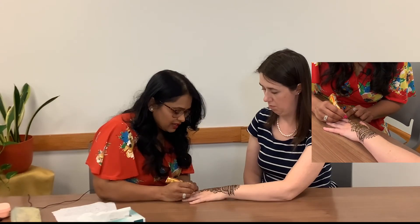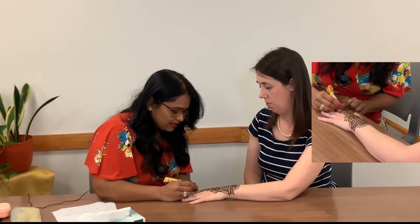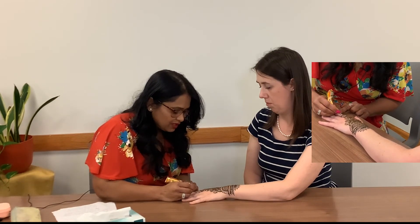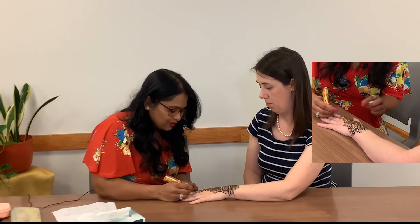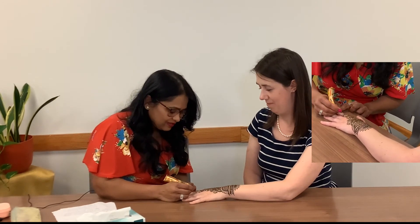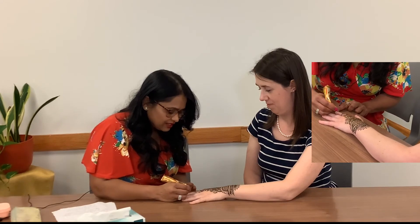It will dry in 30 to 40 minutes, so until that time you need to be careful — nothing should touch this area.